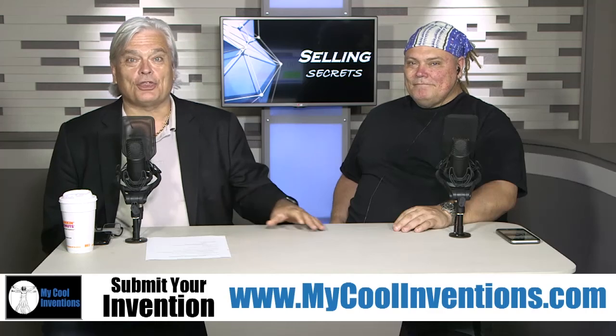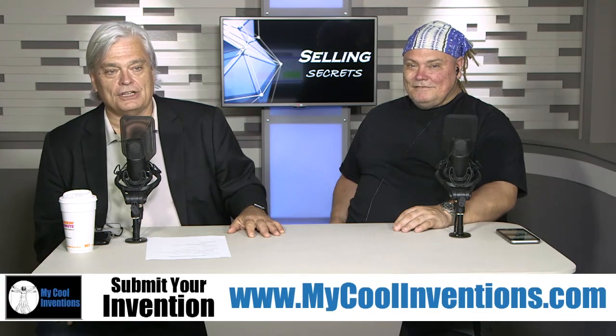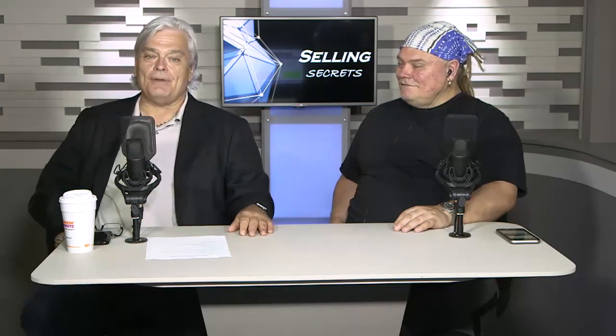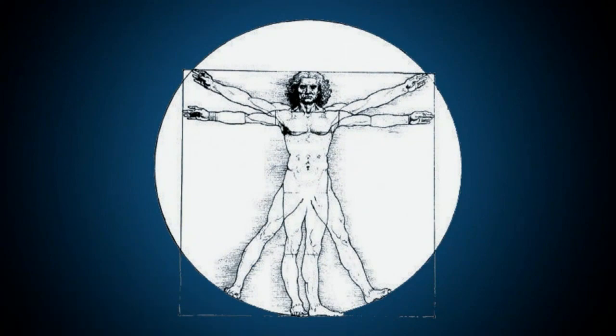We learned something about 3D printing today. Thanks for being on the program, Mike — you've inspired us. All you inventors, get inspired. Maybe you've got something on a piece of paper and want to do a prototype. Prototypes matter — you put something in somebody's hand, you can sell it quicker and easier. You're way ahead of the game. That's Selling Secrets — how to use a 3D printer. If you're an inventor and want to get on our program, submit to mycoolinventions.com. Hit the submit button, because maybe you have the next 100 million dollar idea. See you next time.